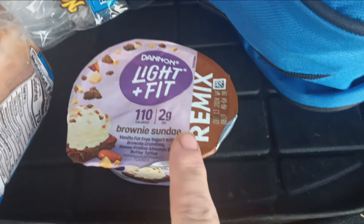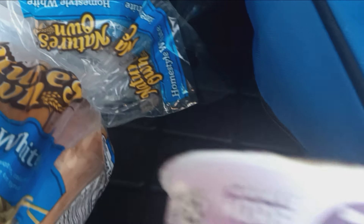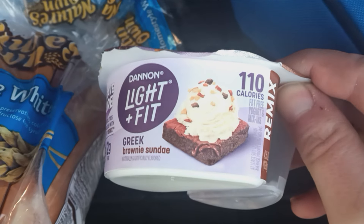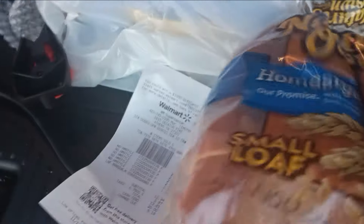Let's start with this — the Dannon Light and Fit. It's $1.34 at Walmart, and Ibotta gives you $1.34 back. Big deal — essentially free.